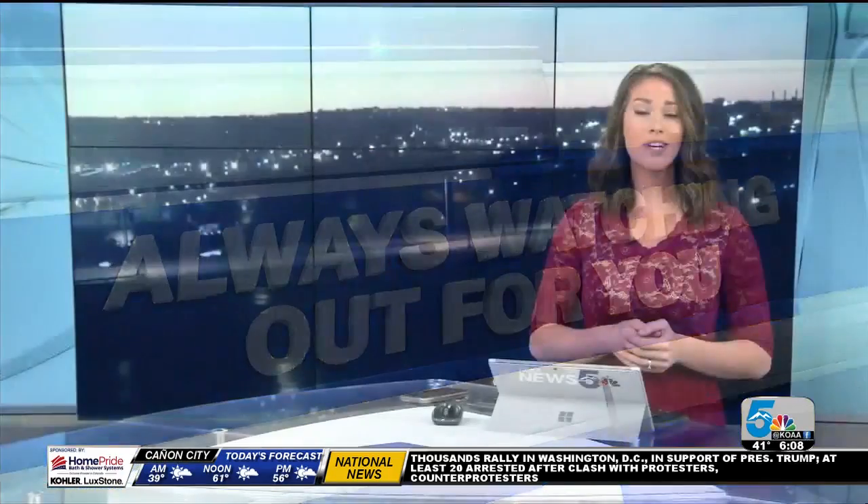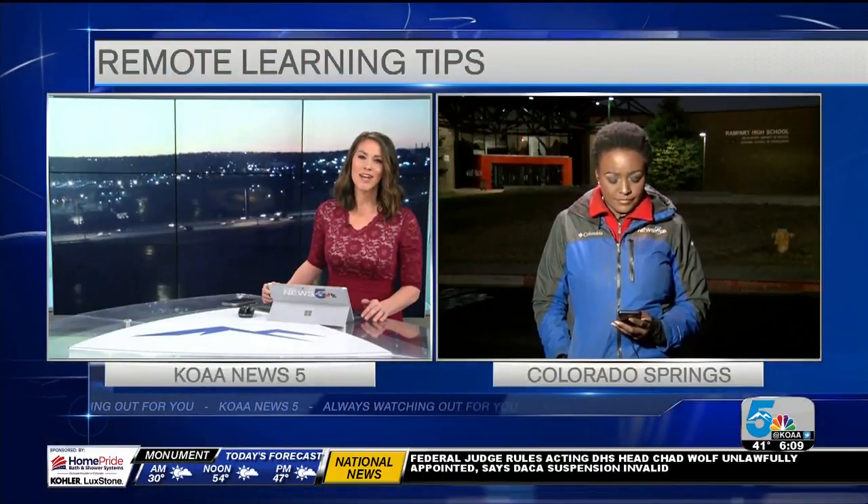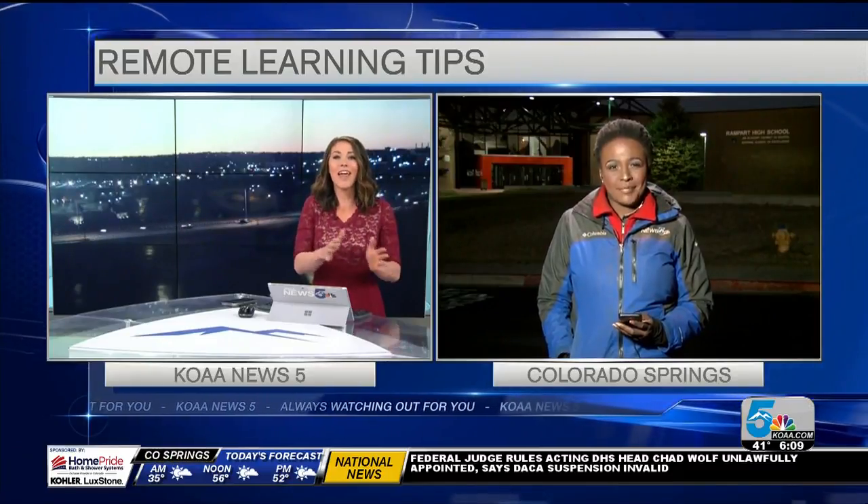We are watching out for you this morning. This school year is obviously unlike any other before, and now parents are being asked to take on a new role when it comes to their child's education. Renee Skinner is joining us live this morning with more on how to make learning at home just a little bit easier for kids and parents.